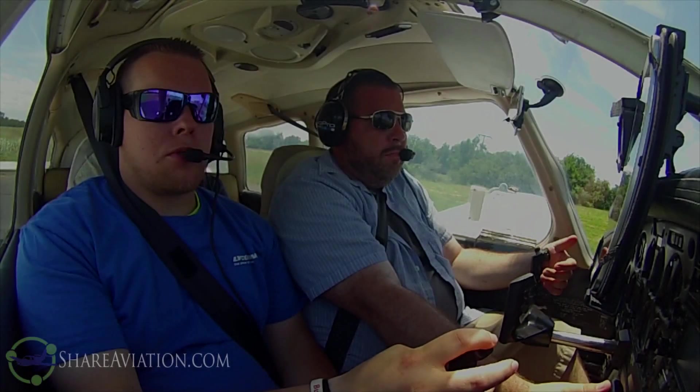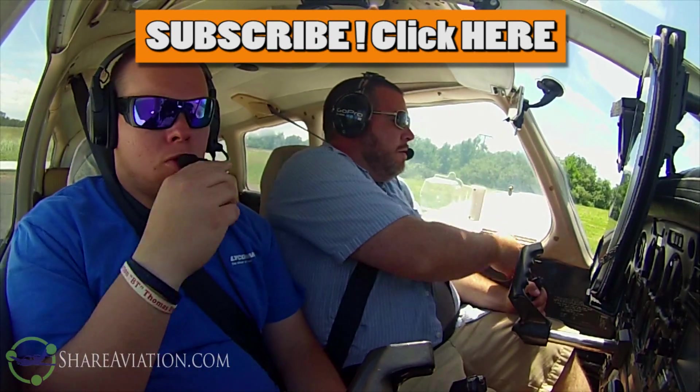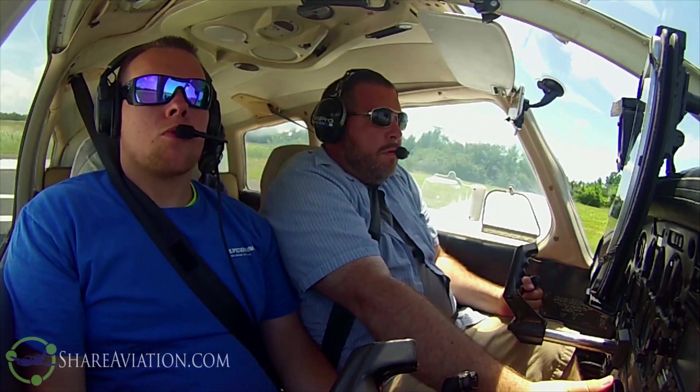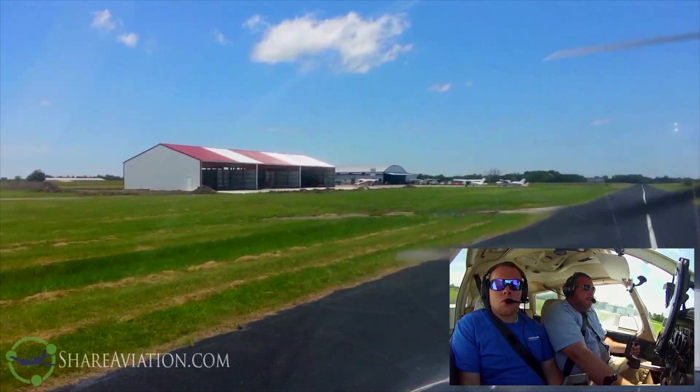Haskell traffic, Warrior 35720 departing runway 35, will be a left-hand turnout departing the area to the northwest, Haskell. Green, green. We're on altitude and brakes released. Right crosswind there, about 10 degrees.